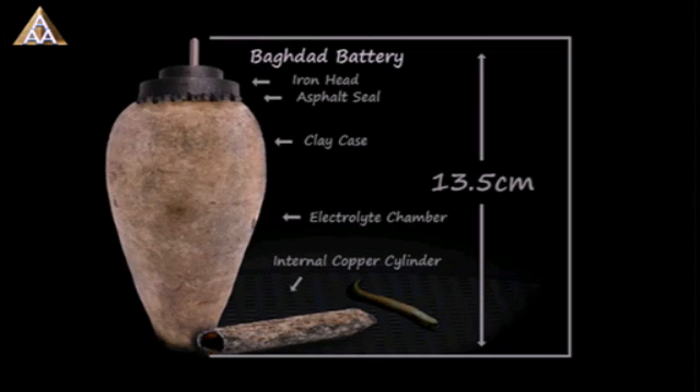Sticking through the asphalt is an iron rod surrounded by a copper cylinder. When filled with vinegar, or any other electrolytic solution, the jar produces about 1.1 volts. There is no written record as to the exact function of the jar, but the best guess is that it was a type of battery.